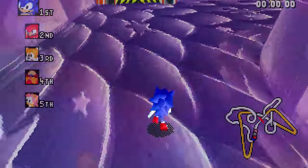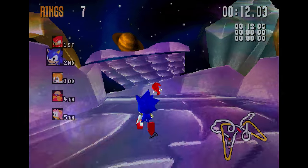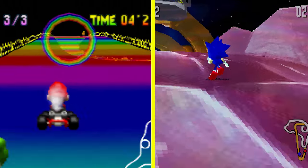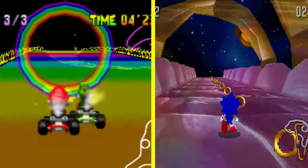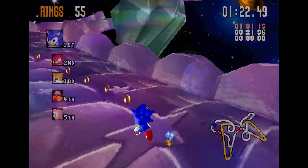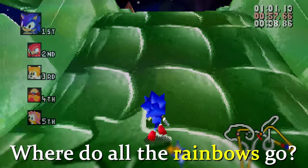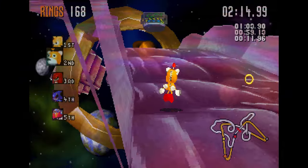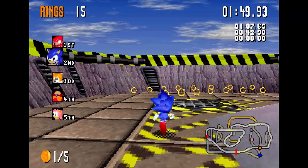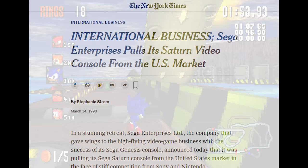Sonic R feels so insultingly small, but despite that, they found it appropriate to wholesale borrow a level design for their end level — Radiant Emerald. Look at it! This is Rainbow Road. Even the lyrics to the music for the level mention Rainbow Road. Did they do that as a wink and a nod to Nintendo? The Sega Saturn was discontinued a year after this game came out.